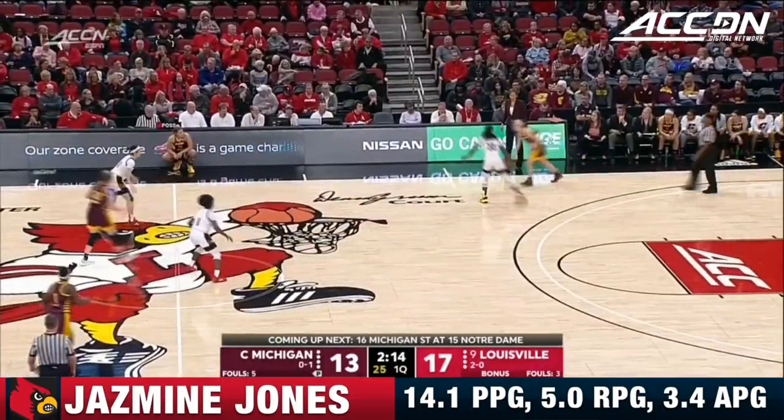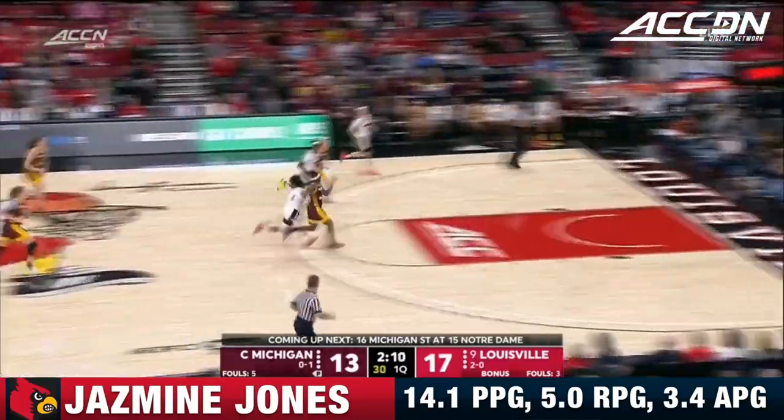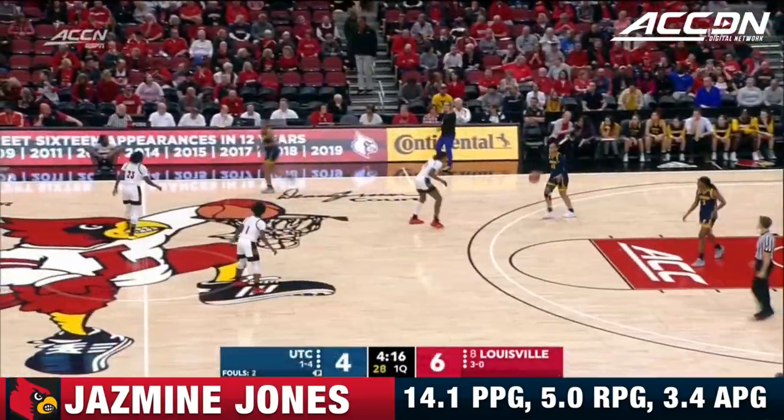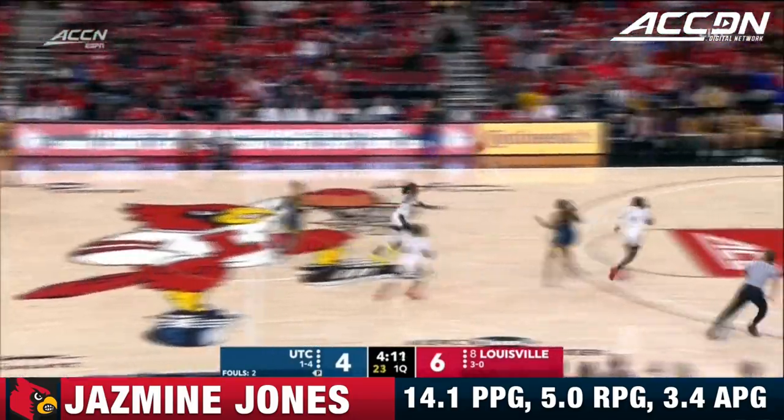Another really good possession against the zone. I like the way Louisville's making quick and easy decisions, not letting that zone make them play. Strong move inside for Dunham — she already has four rebounds in this game, Chattanooga has five, so think about that.